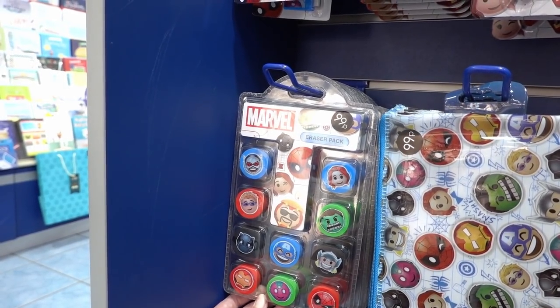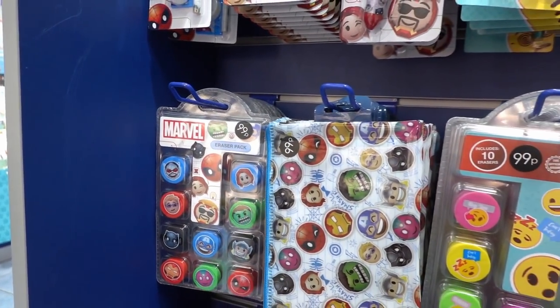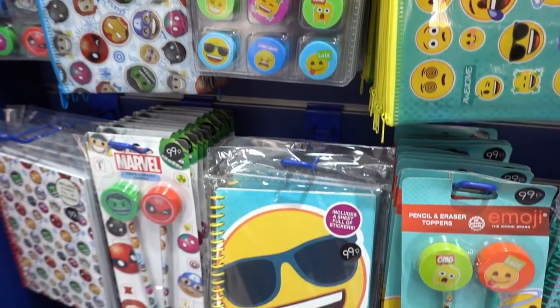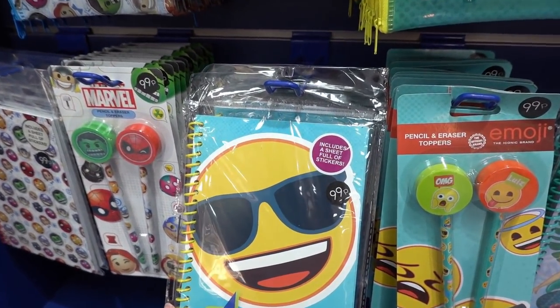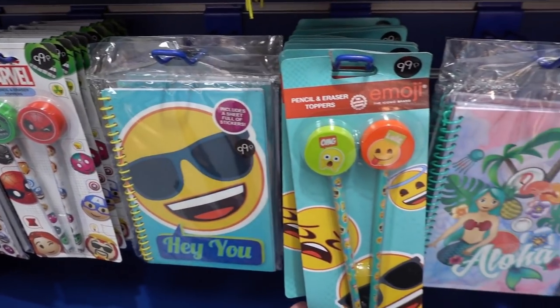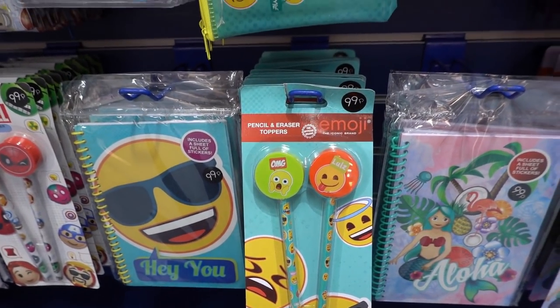In all the ranges you can get eraser packs — there are 10 in each one for £0.99. Pencil cases are also £0.99. Moving down, they have A5 notebooks with a full sheet of stickers inside for £0.99, and also across the range, pencils with erasers as toppers for £0.99.